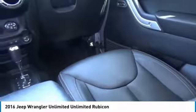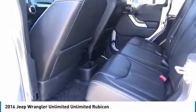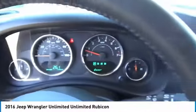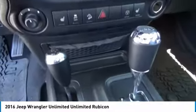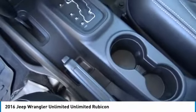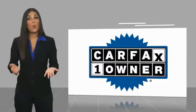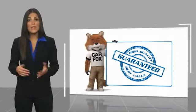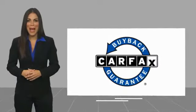Come see the car for yourself. The Jeep Wrangler Unlimited is a one-owner vehicle with a Carfax Vehicle History Report. Be sure to find a complimentary copy of this report online or contact the dealership. This vehicle qualifies for the Carfax Buyback Guarantee.